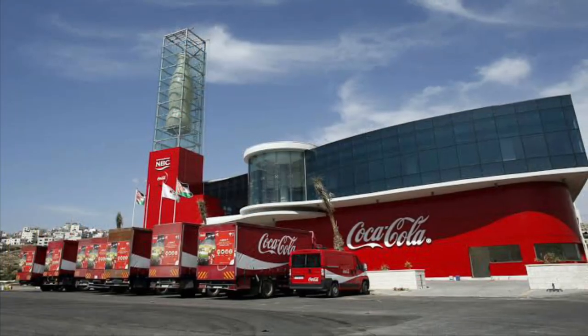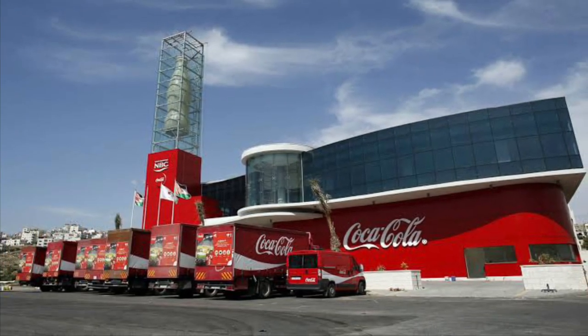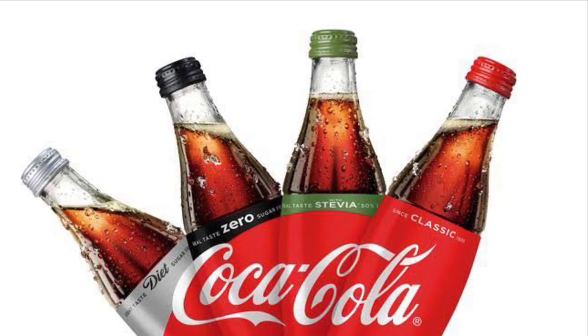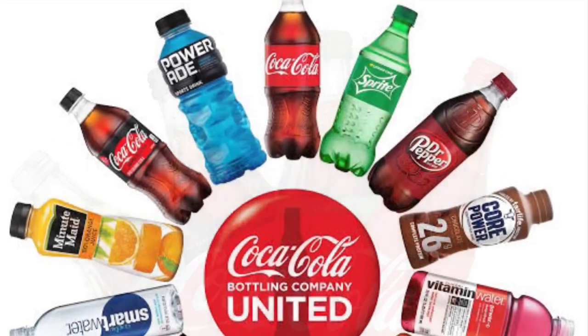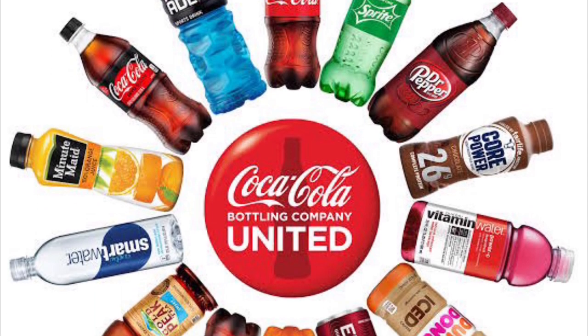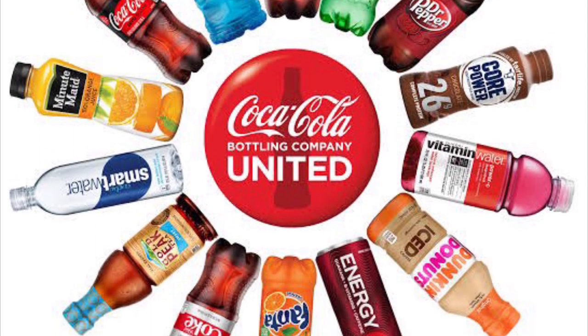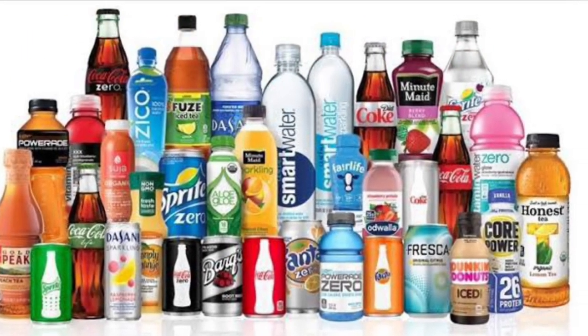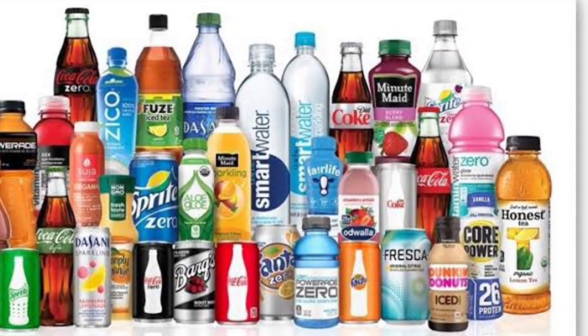The Coca-Cola Company is a multinational beverage corporation headquartered in Georgia. The Coca-Cola Company has interests in the manufacturing, retailing and marketing of non-alcoholic beverages, concentrates and syrups along with alcoholic beverages. The company produces Coca-Cola, the sugary drink it is best known for, invented in 1886. It makes its money by producing and selling its drinks across the world.